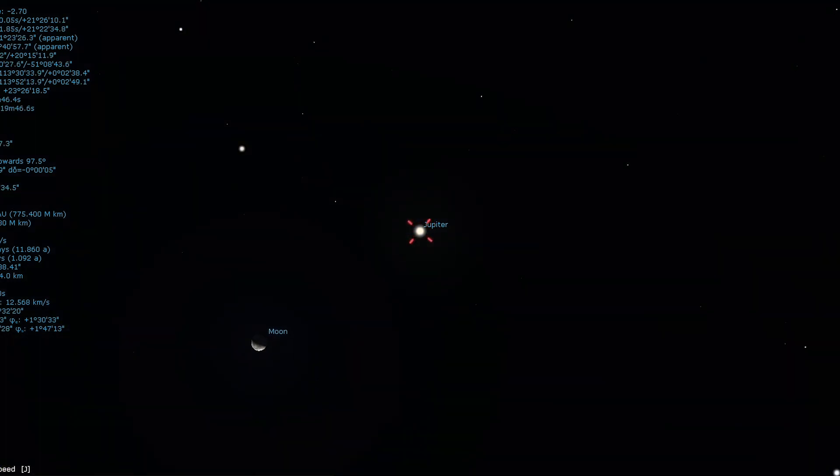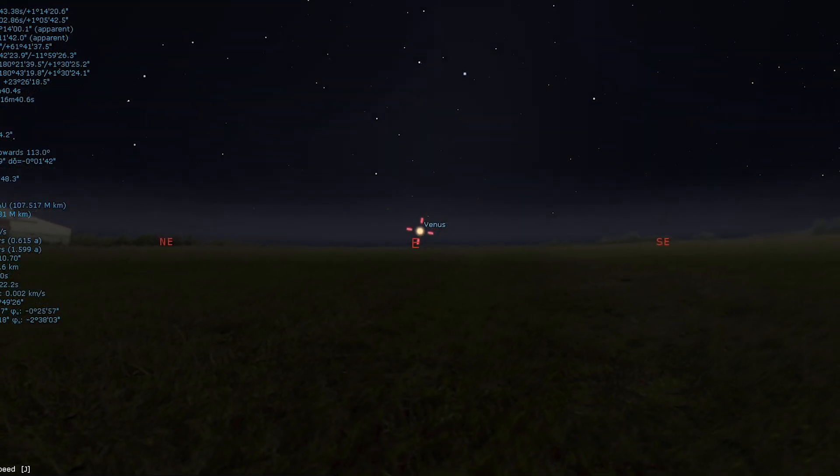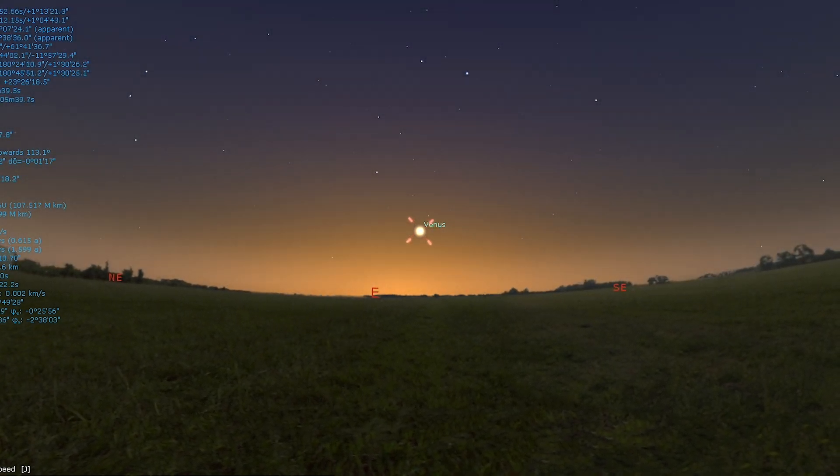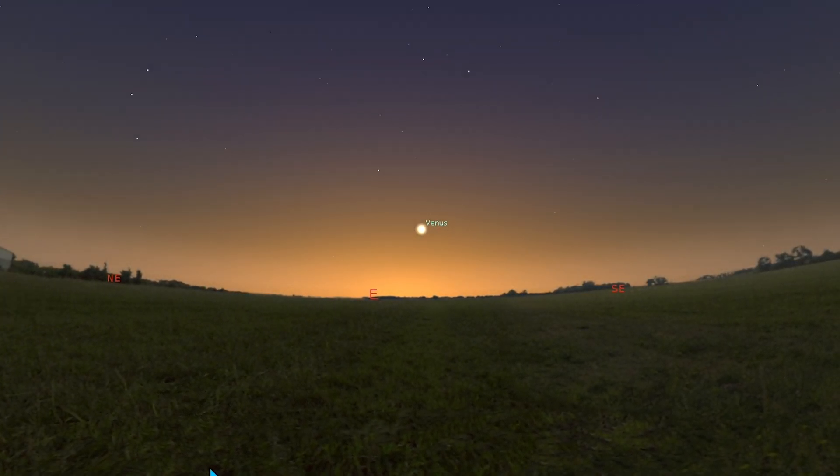The last quarter moon appears close to Castor, Pollux, and Jupiter in the early hours of the 13th and 14th. Venus continues to lose ground against the sun, but can still be seen shortly before dawn in the east, with the waning crescent moon to its upper right on the 19th.